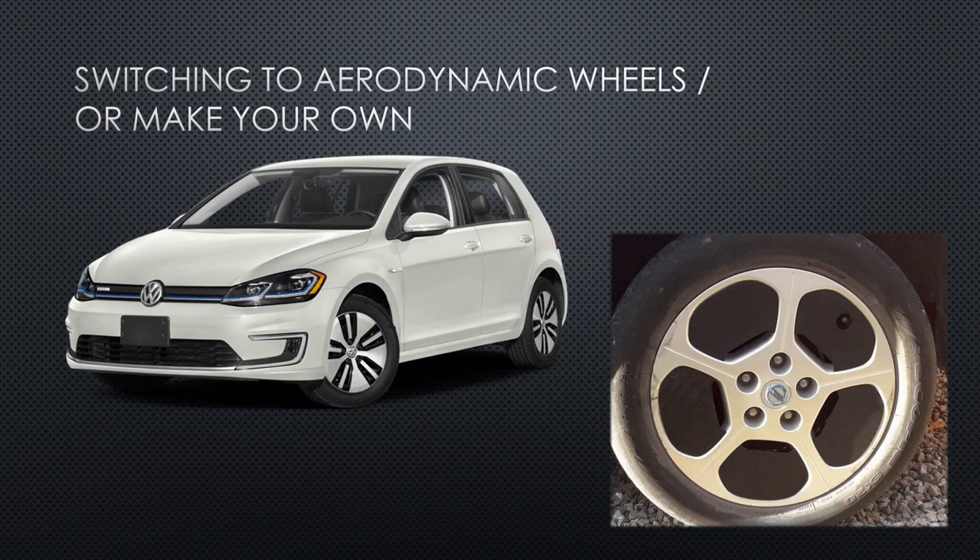Looking towards the wheels, having smooth wheel covers or hubcaps also helps. If you look at the E-Golf, it has a very distinct aluminium wheelset shaped in such a way that it lowers the amount of drag created by them spinning. If you have the standard Nissan LEAF wheels, you can also 3D print some inserts that make them flatter and reduce energy consumption. I've put a link to these in the description as well.